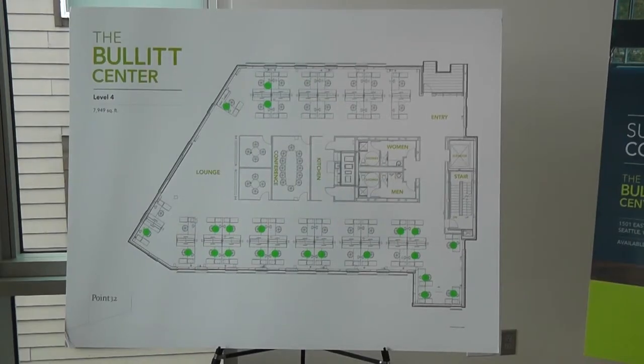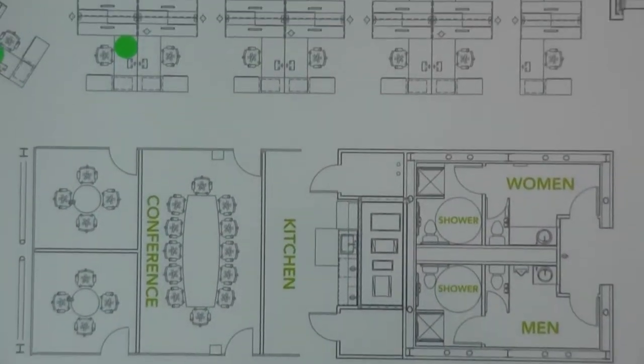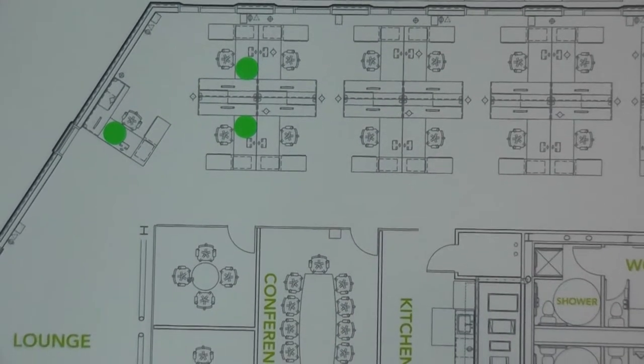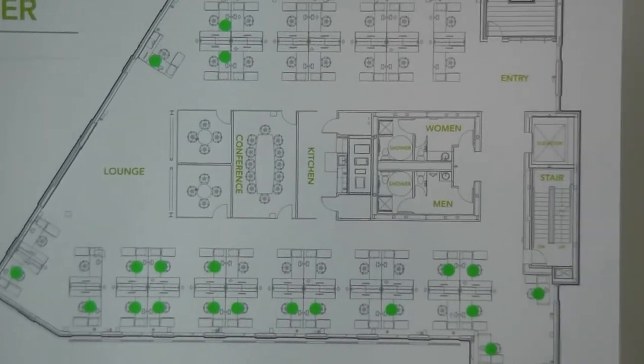In a lot of traditional office spaces, if you're an executive, you have an exterior office — probably not with opening windows, but you have at least a view. And if you are a more junior employee, the only light you see is fluorescent. You don't see natural daylight unless you're invited into somebody's office. And there's an inherent equity issue there.